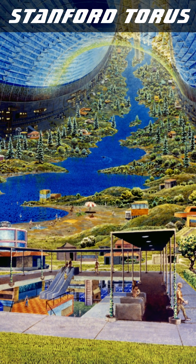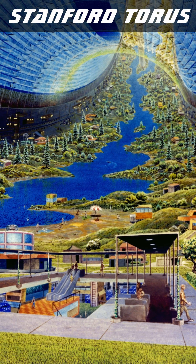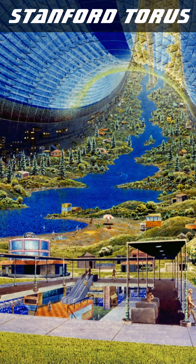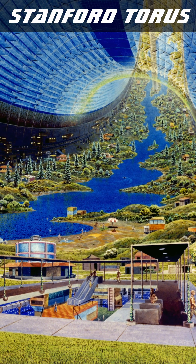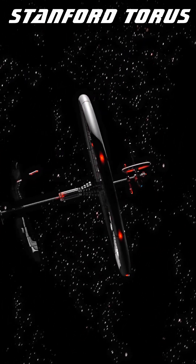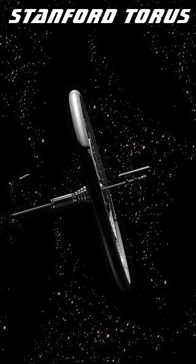The habitat section is a wide, hollow, donut-shaped ring, or Torus, whose inner edge is transparent and whose outer edge is for people and their landscape. By rotating once per minute, it provides spin gravity to the inhabitants and visitors, and can use a large mirror to send filtered sunlight into the habitat.